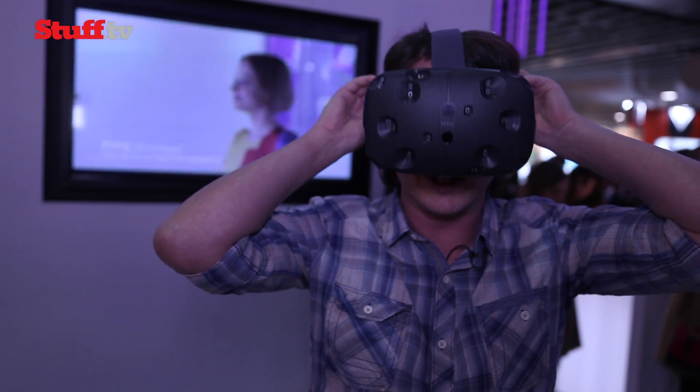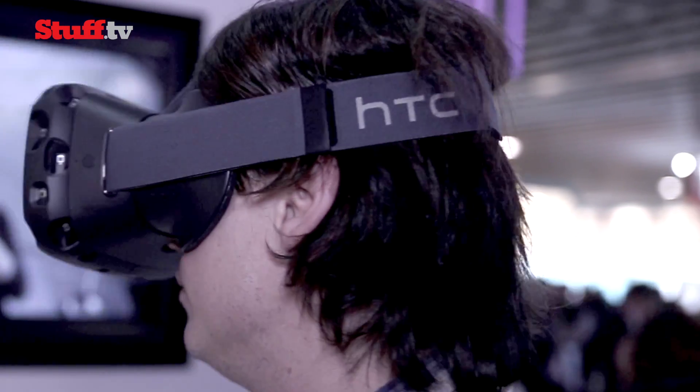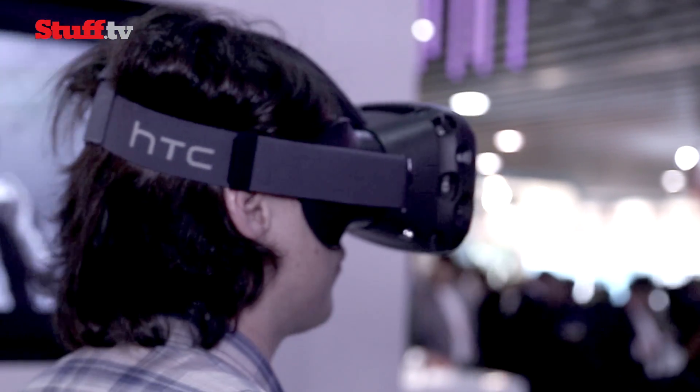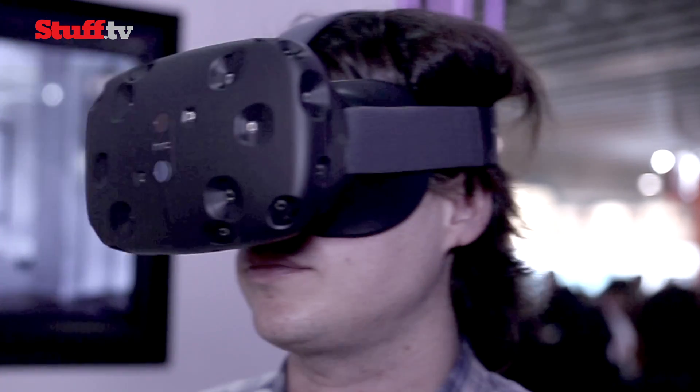Of course, you do look like a dork when you're wearing it. There are 70 sensors involved between the ones on the headset itself and the ones built into the two controllers, and the lasers track each of those sensors — so they know what you're looking at, what you're doing, how you're holding the controller.